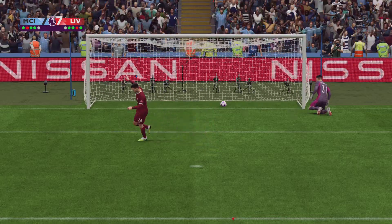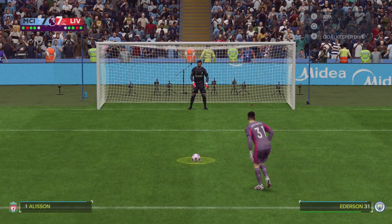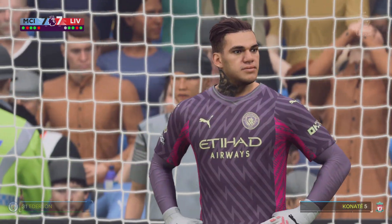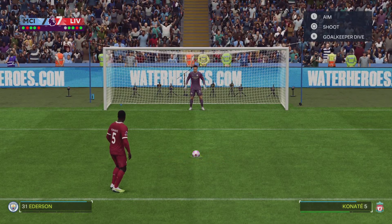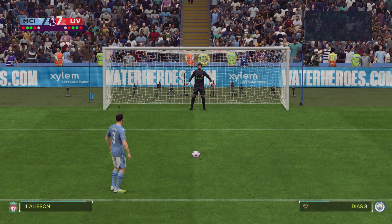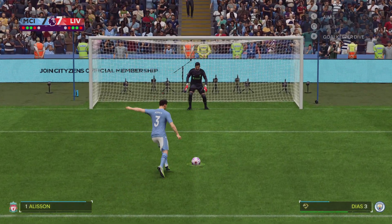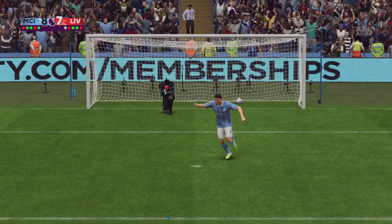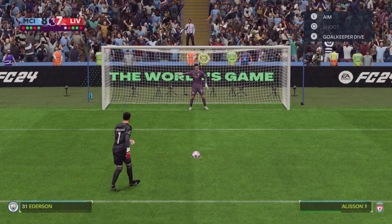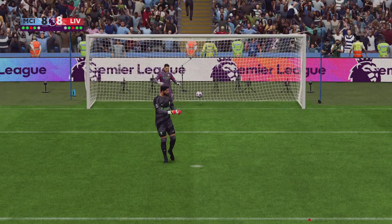He can turn away having done his bit. He squandered it, off target. It's been placed straight at the goalkeeper. It's in, no messing. Scores, right into the top corner.